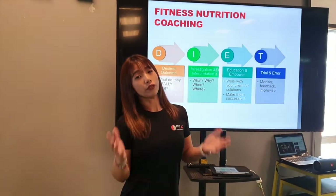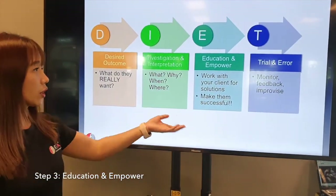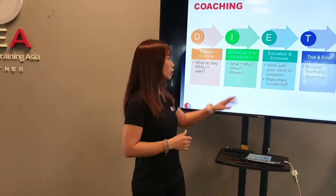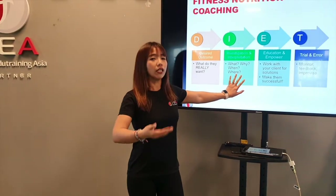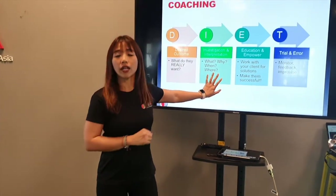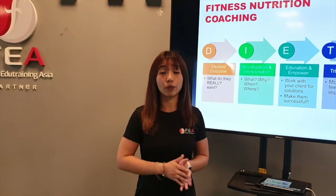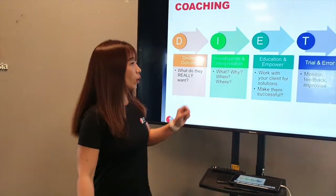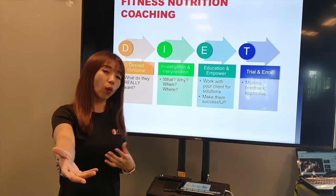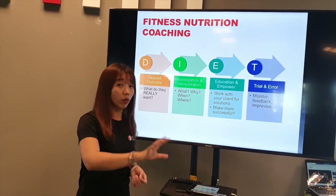Now that we've collected all the information we need, we move to the education and empower phase. Once I've found out everything about this person's eating habit, I can help them find a solution that works for them. For example, if someone eats out for lunch, I'm going to help them make better choices when eating out instead of asking them to meal prep. Although meal prep is a good idea, for someone who has always eaten out, it's going to be a huge and difficult change. In the education and empower phase, I find out what this person needs to improve and let them tell me what they want to change — I call this empowerment.